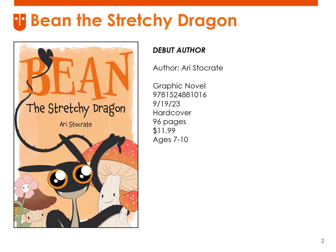First up is Bean the Stretchy Dragon. This is a graphic novel for readers as young as age 7 and is based on the popular webcomic Sally and Bean, and features all new content from the webcomic. This is a debut graphic novel for the creator. This delightful book takes readers through a day in the life of Bean the Stretchy Dragon. We learn that Bean grooms and stretches every morning, loves beans — in fact, it's his favorite meal and how he got his name.